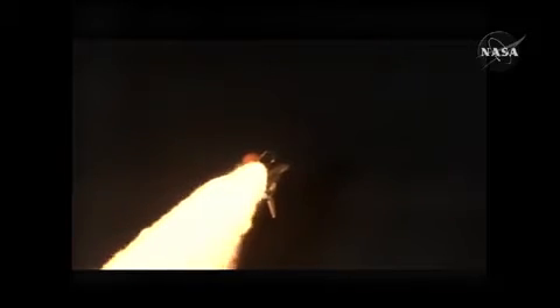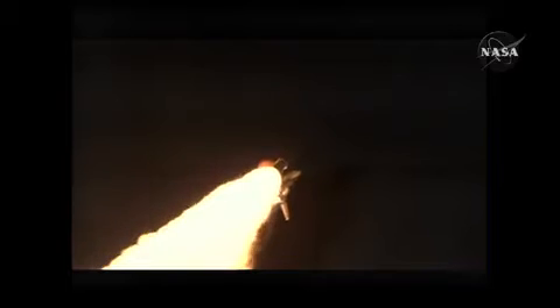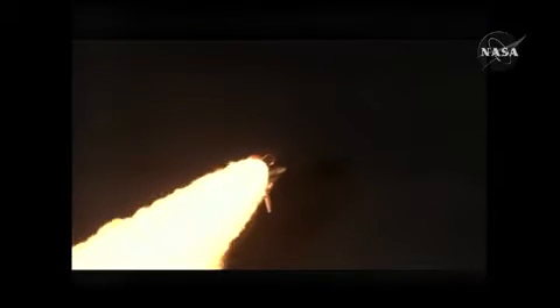Discovery, go at throttle up. Discovery, go at throttle up. Three main engines on board are throttling back up.